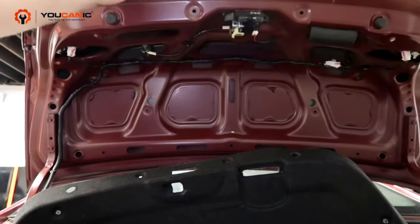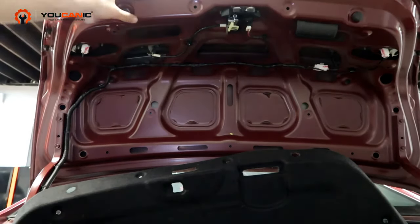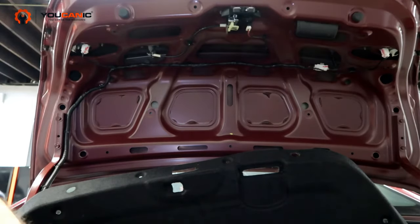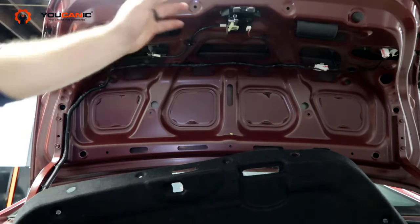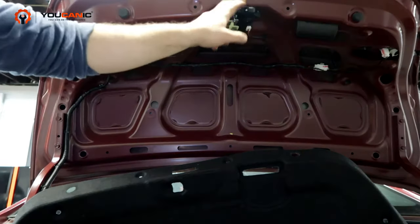Welcome to Ekanik. In this video we're going to go over some of the common problems that can lead to a trunk not closing or shutting properly and staying closed, or in some cases just won't open at all.